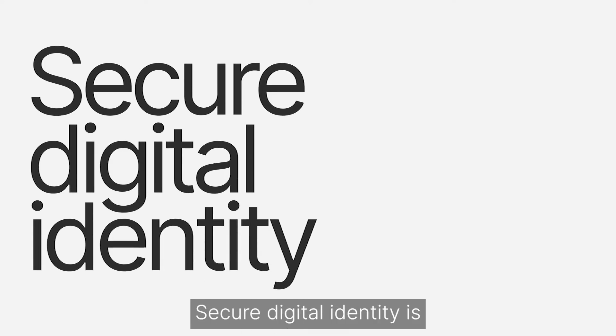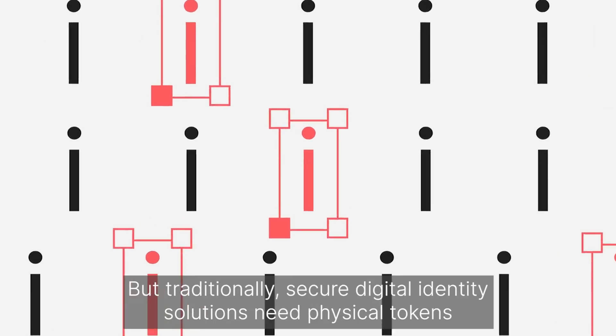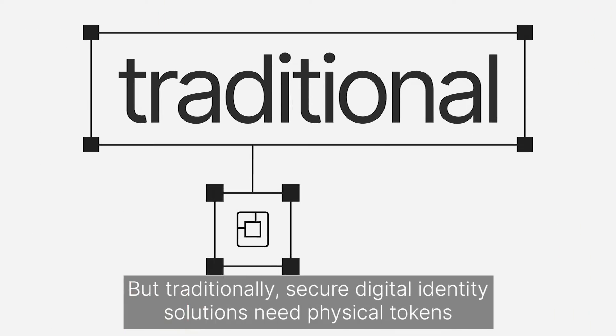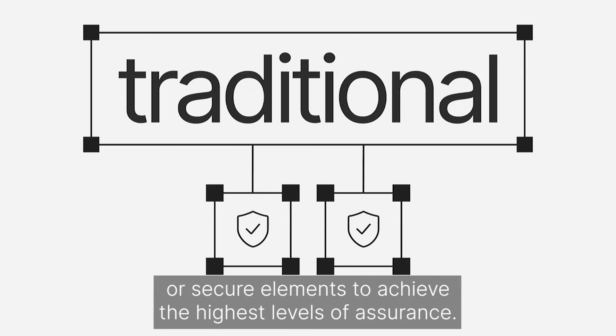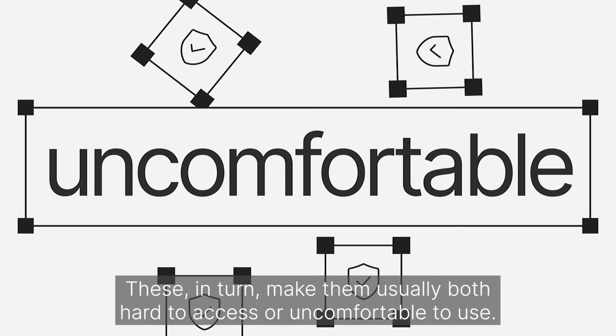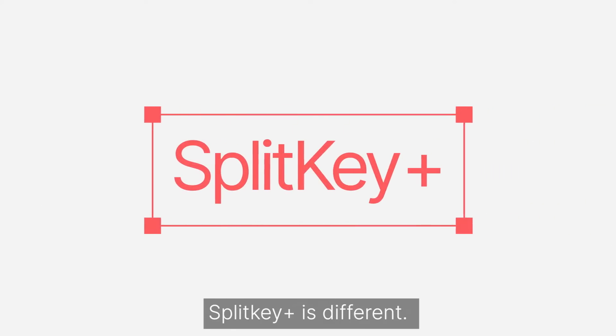Secure digital identity is the key to identifying people in cyberspace. But traditionally, secure digital identity solutions need physical tokens or secure elements to achieve the highest levels of assurance. These in turn make them usually both hard to access or uncomfortable to use. SplitKey Plus is different.